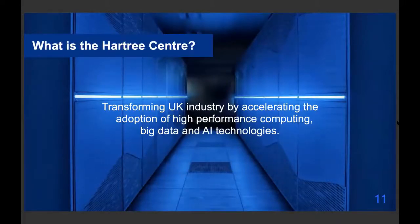The Hartree Centre comes out of the computing side of STFC. We've always had large-scale computing facilities because a lot of the facilities within STFC produce a lot of data. We also process data from CERN, the Large Hadron Collider based in Switzerland — that is petabytes of data, huge amounts of storage and processing.